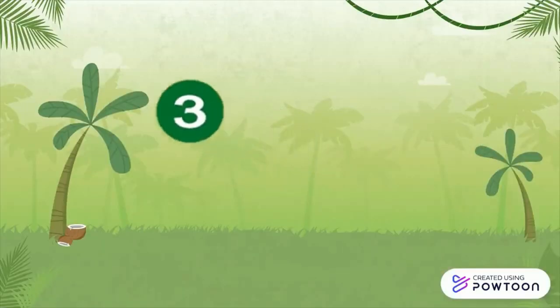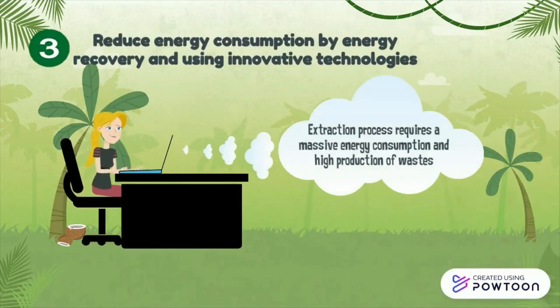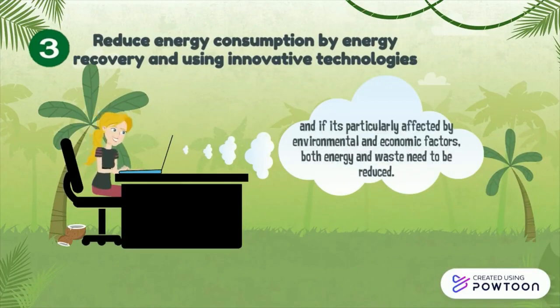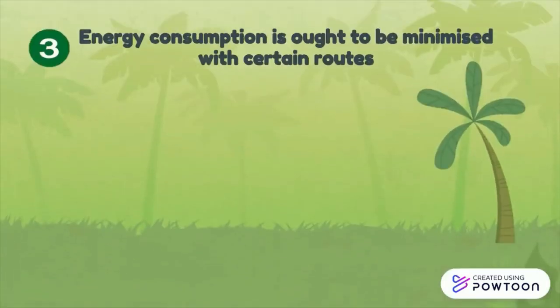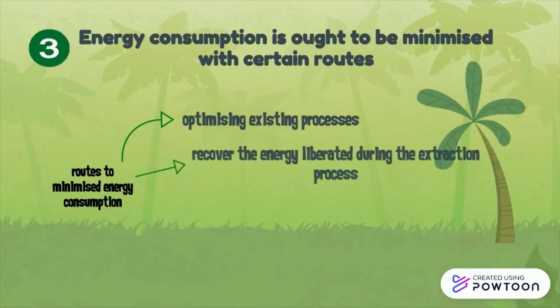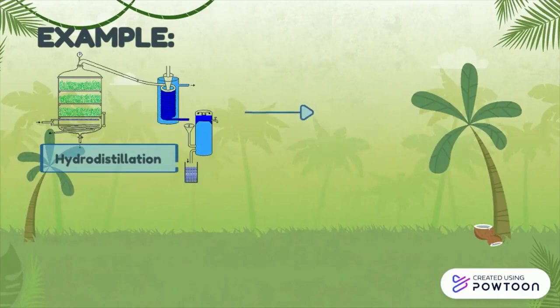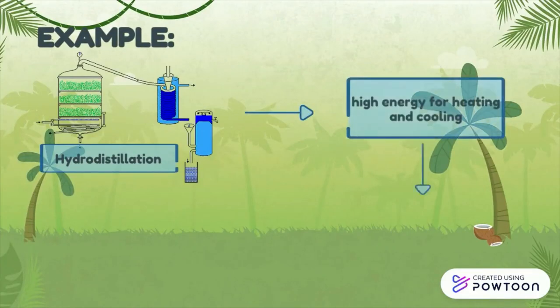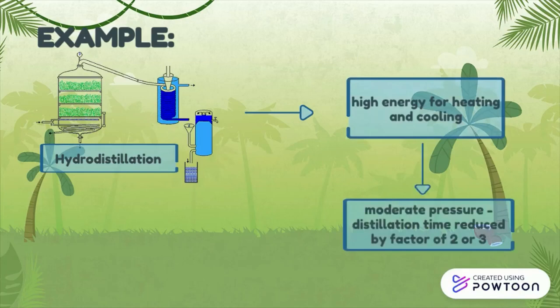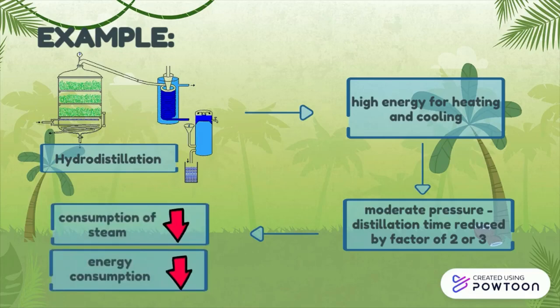Hydrodistillation for extracting essential oils requires high energy for heating and cooling. Therefore, when the process is conducted under moderate pressure, distillation time is reduced by a factor of 2 or 3. With this, consumption of steam is reduced, and so is energy consumption.